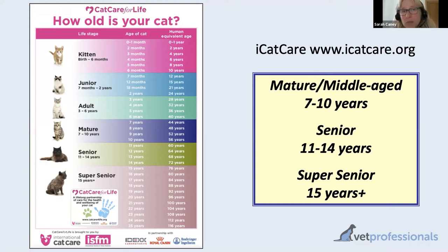From an older cat perspective, it's really the seniors and the super seniors that we're primarily interested in. The mature age category — that seven to ten year old category — is a good time to start thinking about preventative healthcare for older cats, because many illnesses of older cats will start to develop quite gradually and can begin in that age group. But when looking at how common they are, it's really the seniors and super seniors — cats aged 11 years and over, equivalent to a person 60 years and over — that we're thinking of.